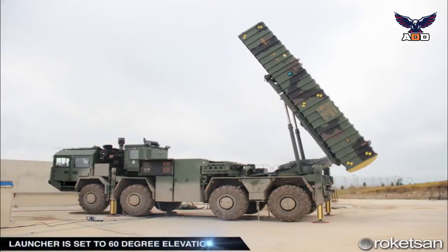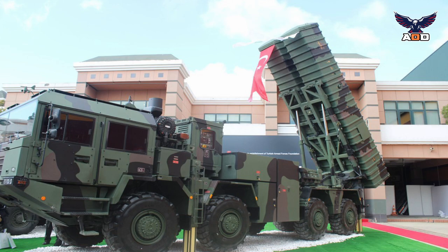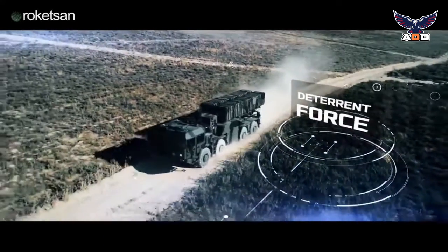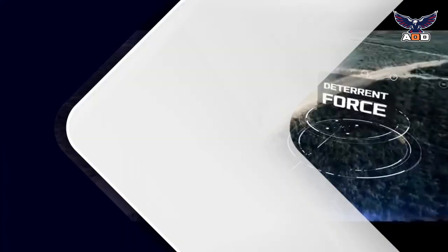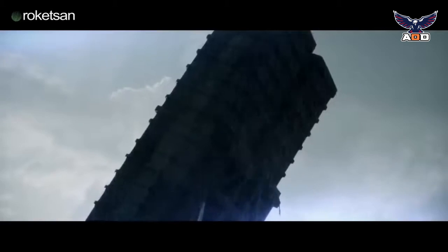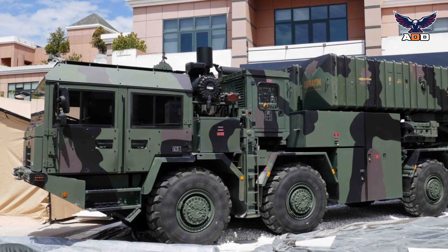The Khan is based on a new Belarusian MZKT-7909 heavy high-mobility chassis with an 8x8 configuration. This vehicle is powered by a TMZ-84631.10 turbocharged diesel engine developing 525 horsepower, mated to an automatic transmission. The Khan launcher can travel on all kinds of roads and off-road. The launcher vehicle is capable of rapid deployment and is operated by a crew of four. The vehicle is fitted with a four-door armored cab which protects the crew against small arms fire and artillery shell splinters.